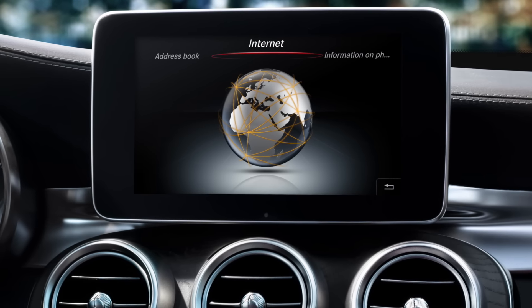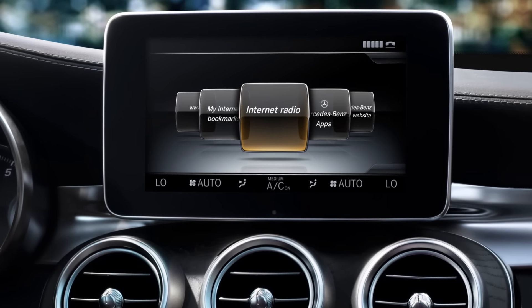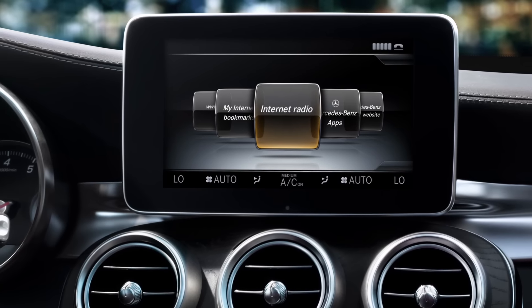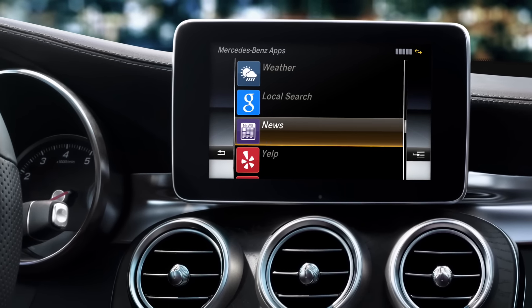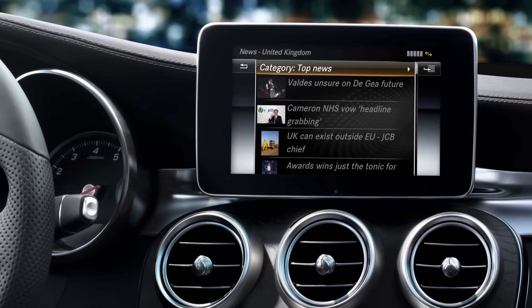My online functions in the vehicle offer you mobile internet in the truest sense. I provide you with information from the internet via my Mercedes-Benz apps. With me, you are always up to date.